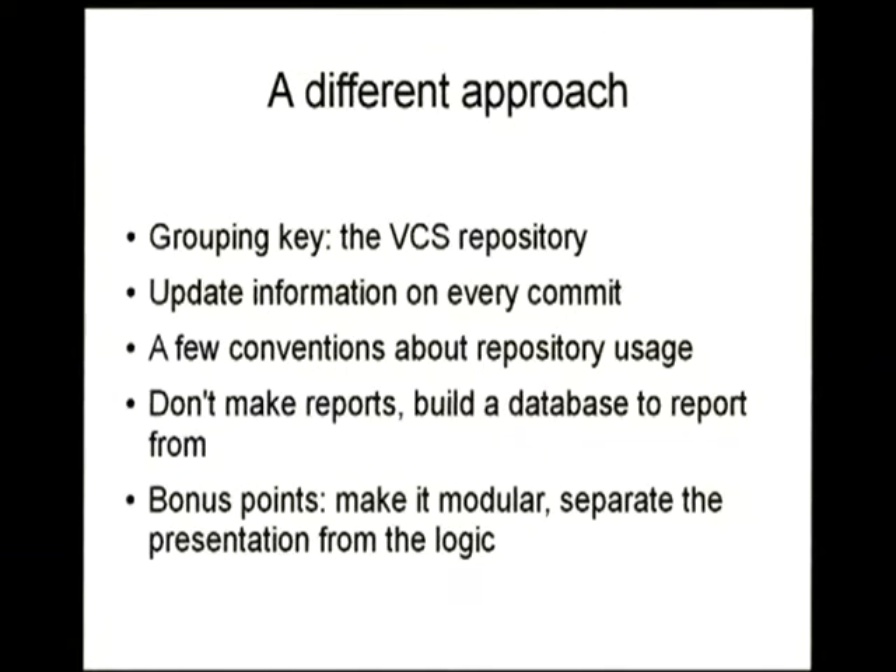So this tool evolved around some key ideas. Firstly, the core of the information is the VCS — in this case it's Subversion, but in the future it will be other VCS tools — instead of the email of the maintainer or whatever. Also, it's important that on every commit it retrieves the information that was changed and updates the reports instantly, so you have real-time information of what every person in your group is doing. It relies on a few conventions, not many, that are based on common practice in the Perl group at least.